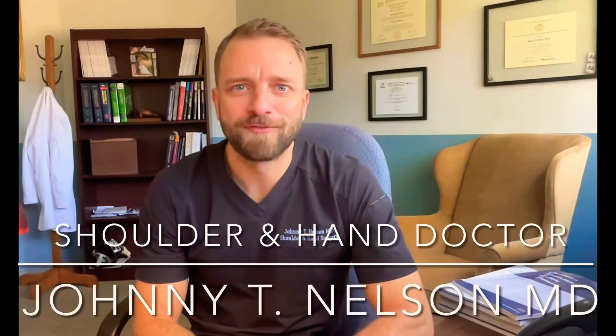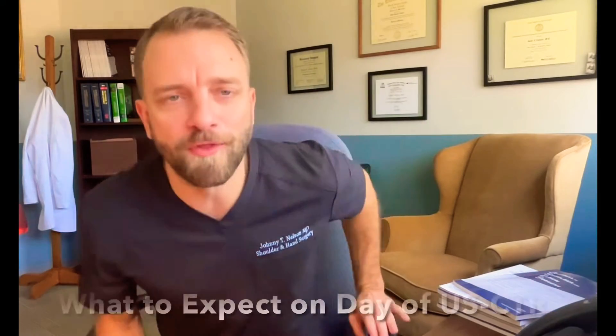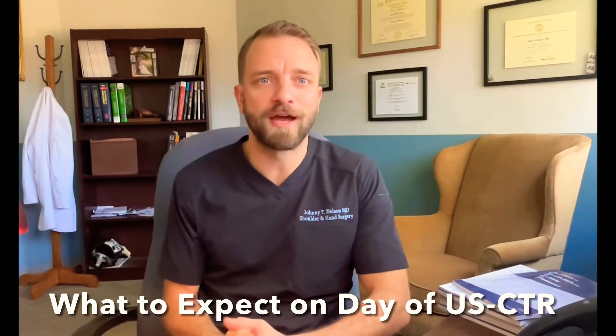Hi, this is Dr. Johnny Nelson from Raleigh Upper X in the Bone and Joint Surgery Clinic and this video is about what to expect on the day of ultrasound guided carpal tunnel release. If you're watching this video you may be considering ultrasound guided carpal tunnel release, or you may be scheduled for it, or you could be scheduled with somebody else somewhere across the world or the country and just want to know more about this procedure.